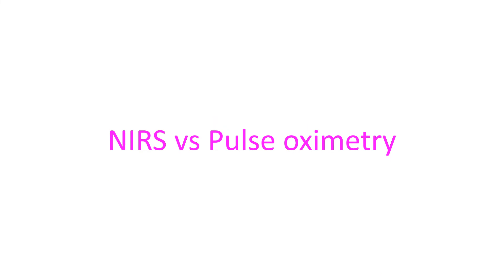How is NIRS different from pulse oximetry? Pulse oximetry calculates the percentage of oxygenated hemoglobin in arterial blood, whereas NIRS calculates changes in oxyhemoglobin and deoxyhemoglobin in the tissue under investigation, which contains both arterial and venous blood.